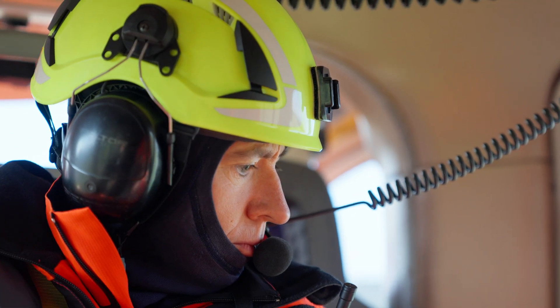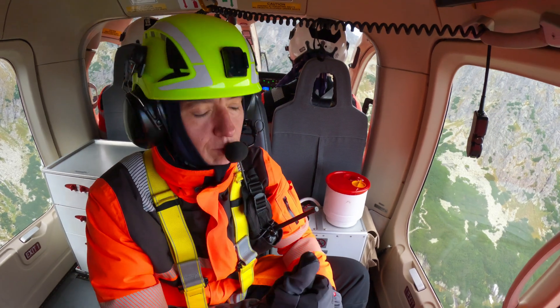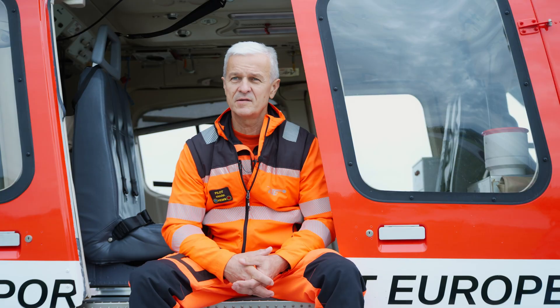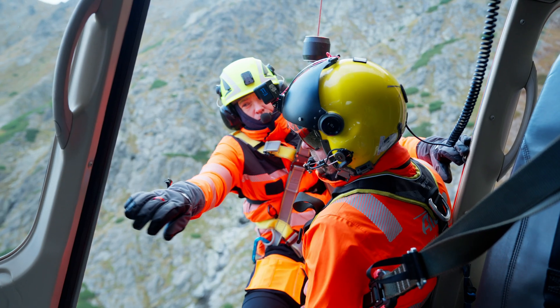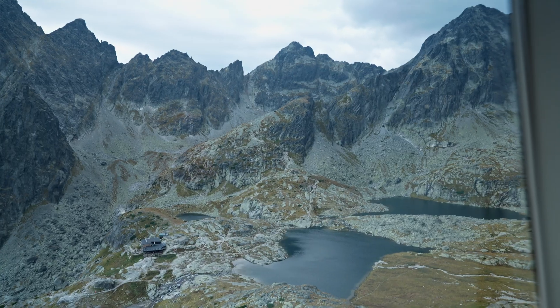The base is very complicated because we deal with wires, and winch operations are very complex. You need to be fully at home in the cabin before you can start working as a doctor in the mountains. Poprad is very close to the High Tatras, so these are especially suited for winch operations.